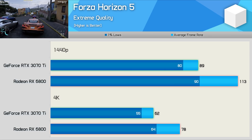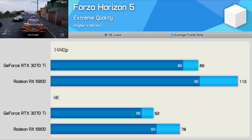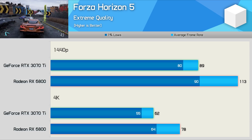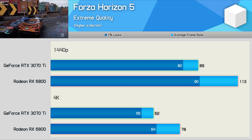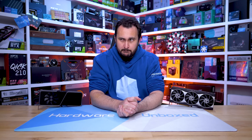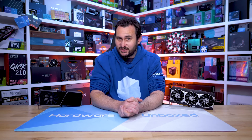Forza Horizon 5 also plays well with Radeon GPUs and benefits immensely from resizable bar support. The RX 6800 was 27% faster at 1440p and 26% faster at 4K — big wins for the Radeon GPU. Based on the dozen or so games reviewed, the RTX 3070 Ti and RX 6800 appear pretty evenly matched overall, though a few titles did heavily favor one over the other.